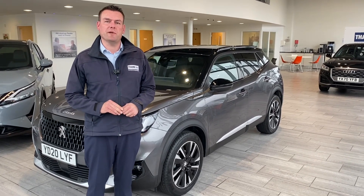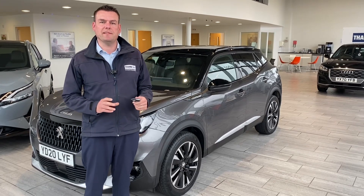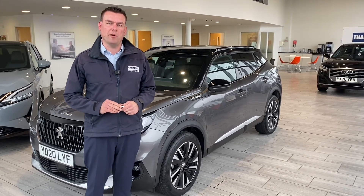We've been established over 27 years. We're five-star rated on Trustpilot. We're highly rated on Autotrader, so we're the place to come for a pressure-free car buying experience.